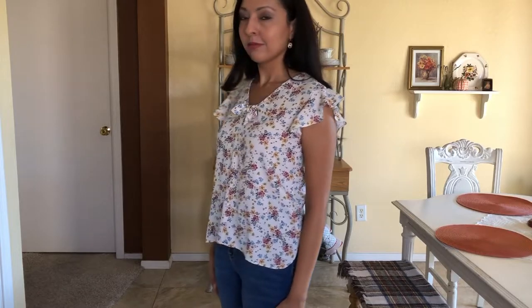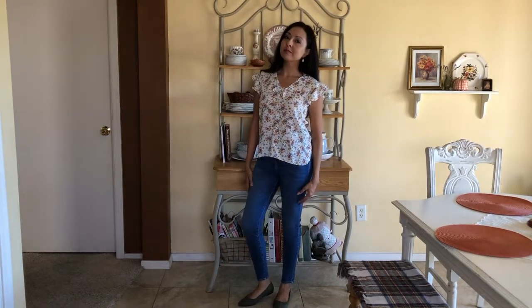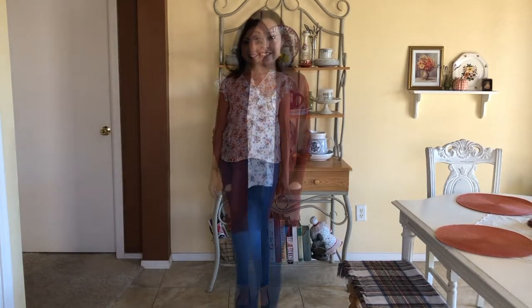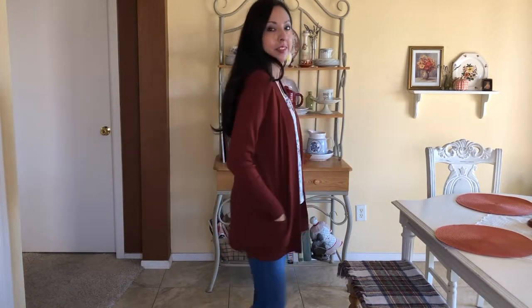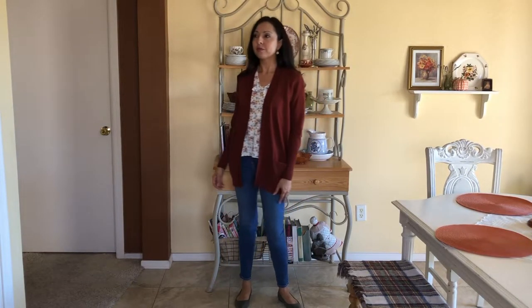The next core item is this blouse from Ann Taylor, purchased with the rest of the Ann Taylor clearance at Dress Barn. I know it's a summer blouse, but it has rust tones so I can take it into fall — and right now it's still warm in Arizona. I'm pairing it with high-waisted dart jeans from Forever 21 that I bought last year, and I'm also showing how to layer this blouse with the rust cardigan you've already seen.